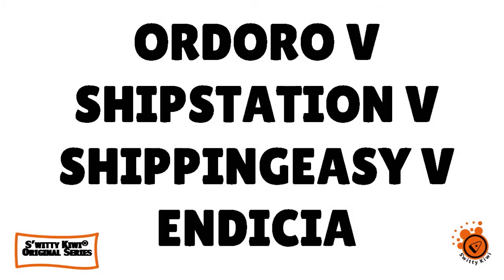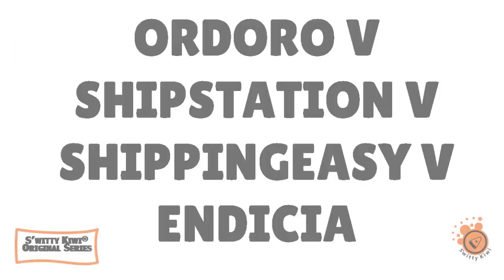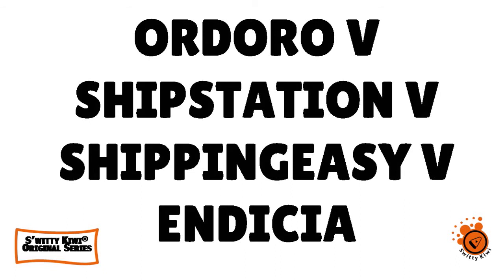Welcome back folks to another edition of the Awesome Sweetie Kiwi Show. I'm doing marvelous. Go grab a cup of coffee or tea or vodka and let's roll. In today's conversation I want to speak to you about e-commerce shipping software — a compare and contrast between Ordoro, Ship Station, Shipping Easy, and Indicia.